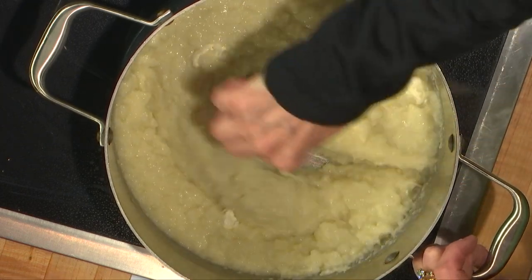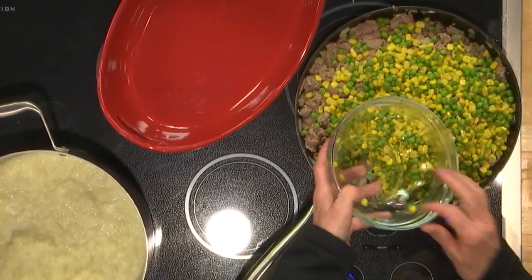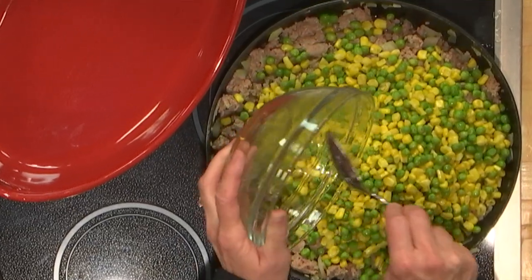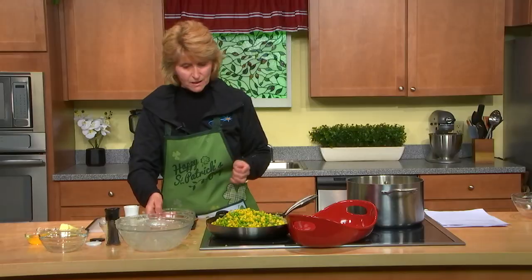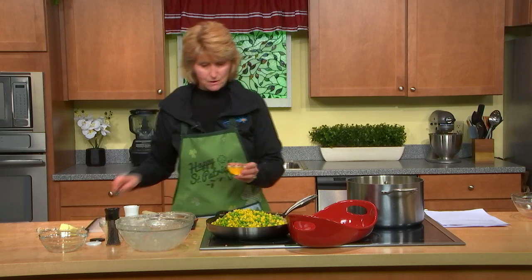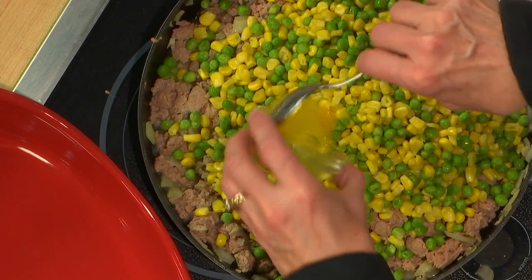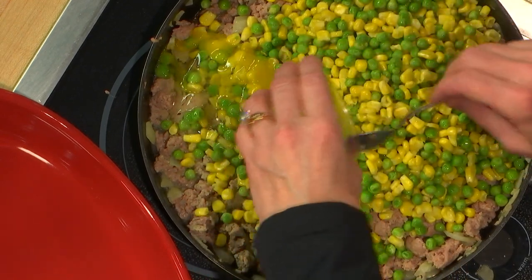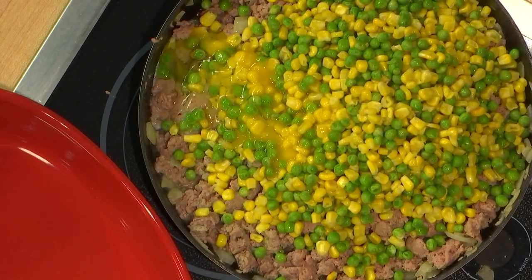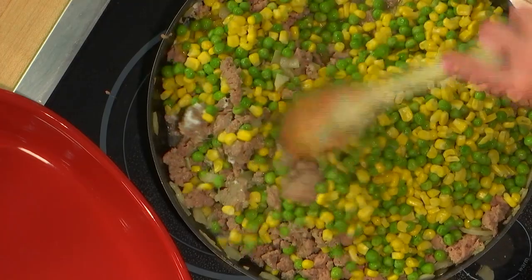I'm going to put the veggies in with the meat and mix that together. It also calls for an egg, so let me break that egg in, get it mixed a little bit, and then I'll add in the rest of the spices.